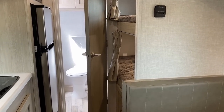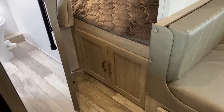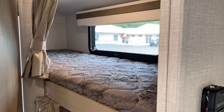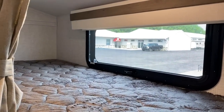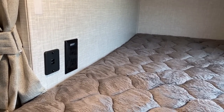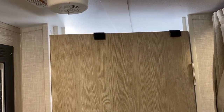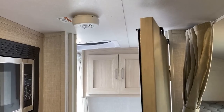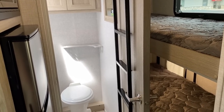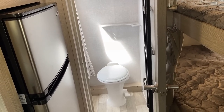Each bunk has its own individual curtain space, which is very cool. You still have night roller shades that open for airflow, plus USB ports and household outlets around the corner. Each bunk also has its own individual light.